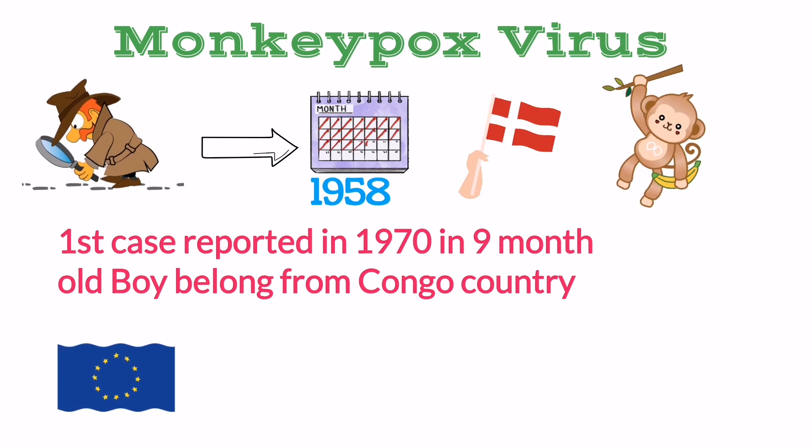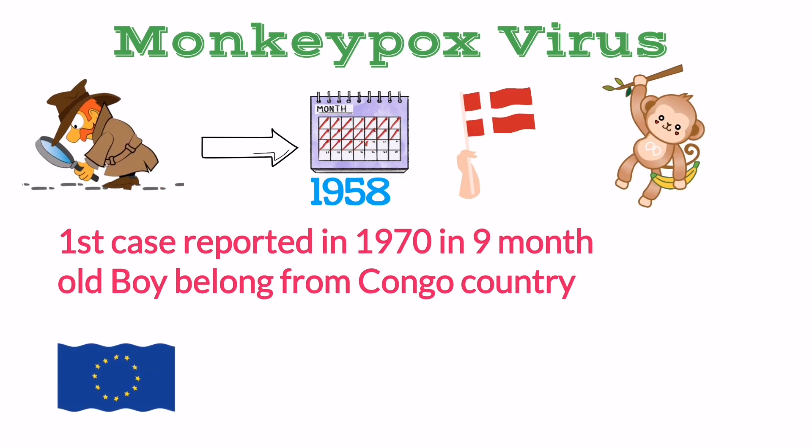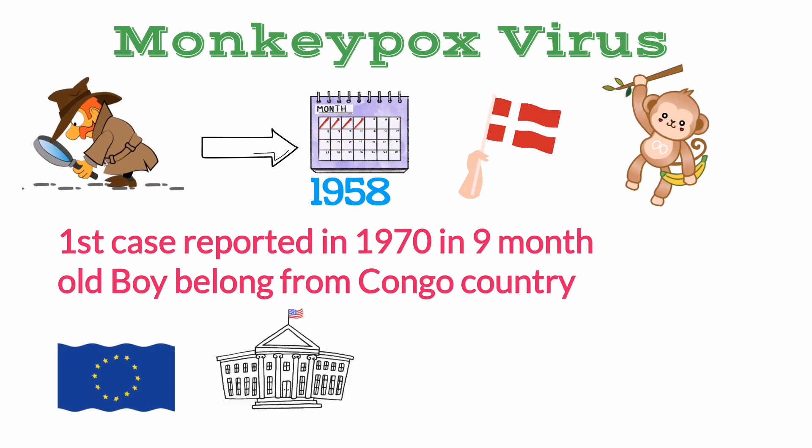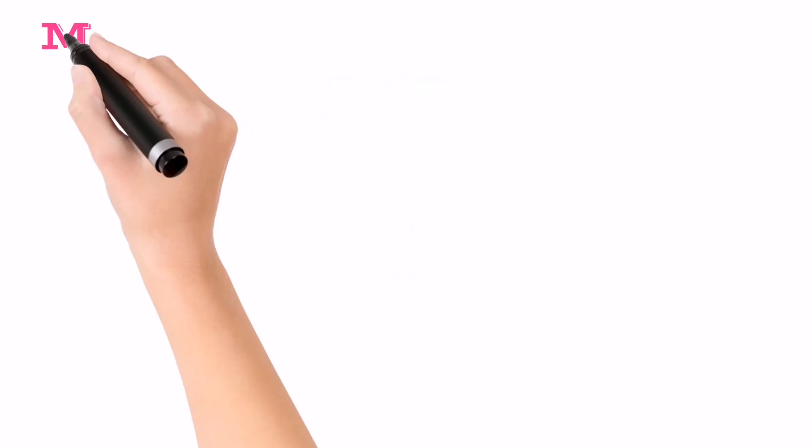The recent outbreak was caused by the strain known as Clade 2b, and cases are being reported in different continents like Europe, America, Africa, and Asia as well.